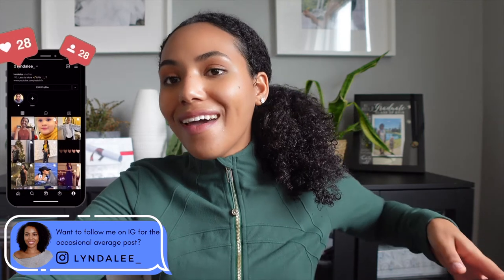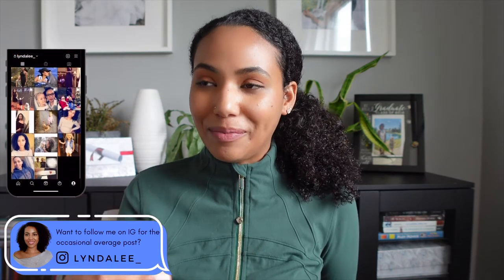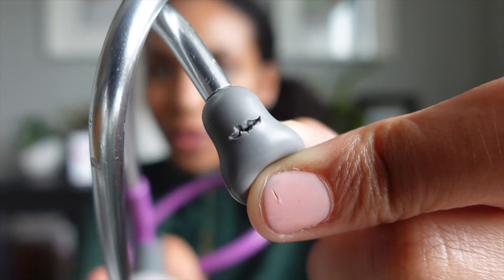The first thing that I'm sure all nursing grads would love is a brand new stethoscope. All of these gifts that you're about to see I purchased myself. I kind of splurged on myself this time around because this nursing program took the soul out of me. So I bought myself a brand new stethoscope — I bought a Littmann Cardiology IV.